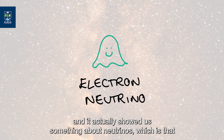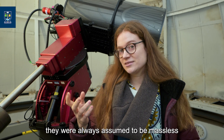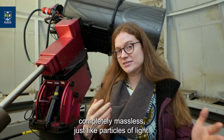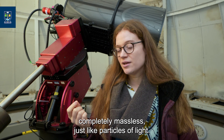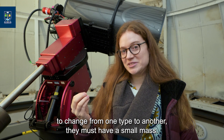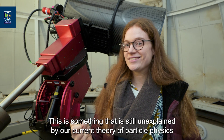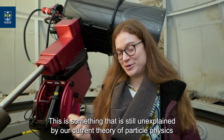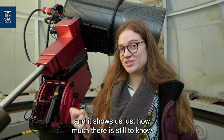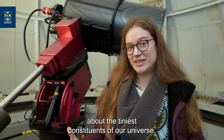This was completely unexpected, and it actually showed us something important about neutrinos: they were always assumed to be massless, completely massless, just like particles of light. But in order for them to change from one type to another, they must have a small mass. This is something that is still unexplained by our current theory of particle physics, and it shows us just how much there is still to know about the tiniest constituents of our universe.